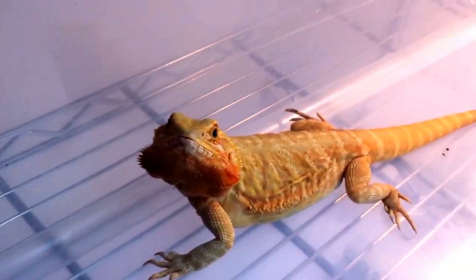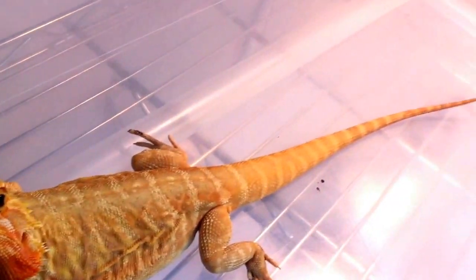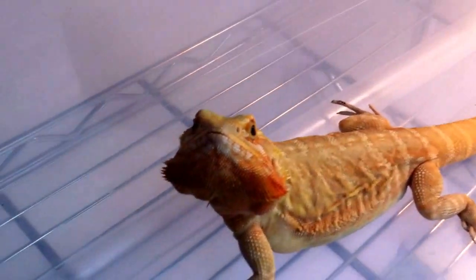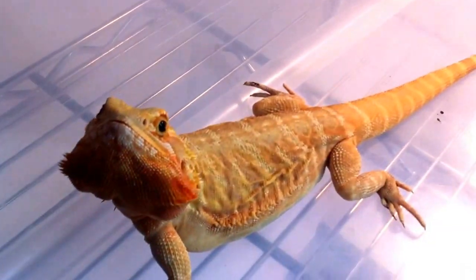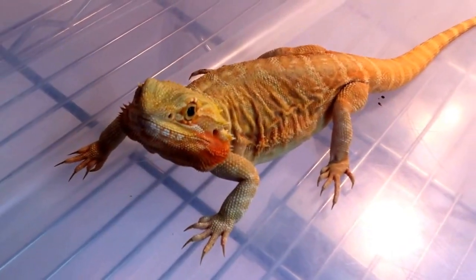We'll start off with dragon number one. She is a hypotrans leatherback. Beautiful orange beard, all clear nails. Very good temperament.